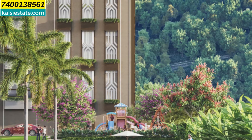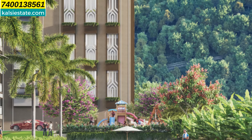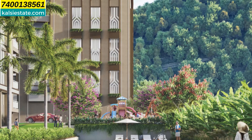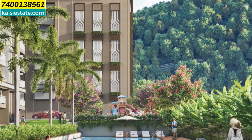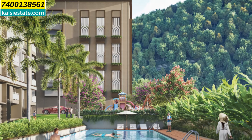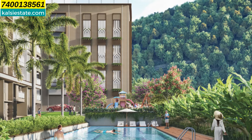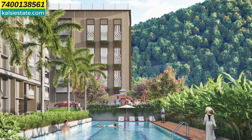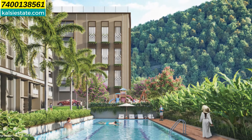Finally, the possession of the building is in December 2027. Friends, for more information and booking, you can call me at 7400-138-561. Thank you for watching this presentation — don't forget to like and share this channel, because sharing is caring. See you again with one more developer and one more project very soon. Bye bye, take care.